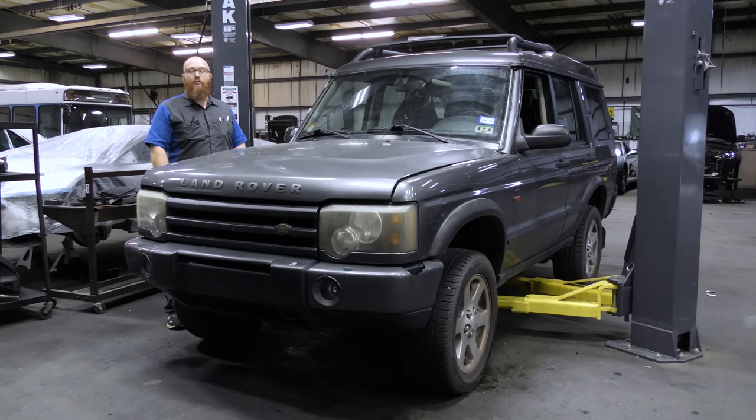This is a 2004 Land Rover Discovery 2 HSE, and it's got a lot of miles on it. It's seen a lot of driving. It's getting kind of rough and getting up in age, but it's still running and driving just fine. It's got a few things wrong with it, but while it's here, we're fixing those few things and going over a list of things you can expect if you're looking to buy a Discovery 1 or 2.